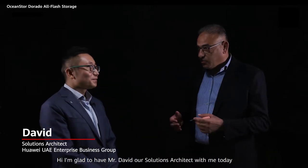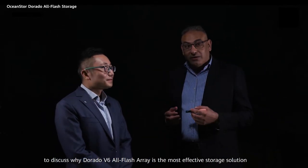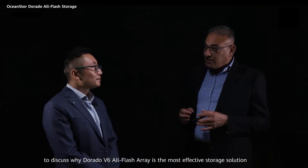Hi, I'm glad to have Mr. David, our solution architect, with me today to discuss why the Dorado V6 All-Flash Array is the most effective storage solution.